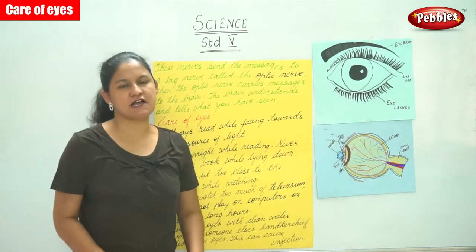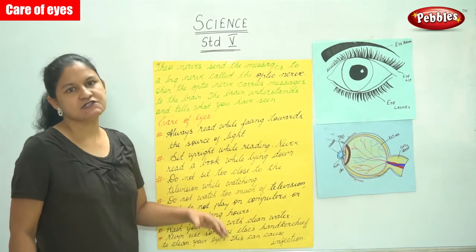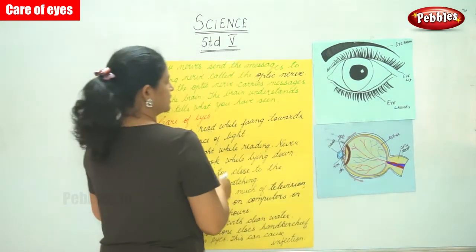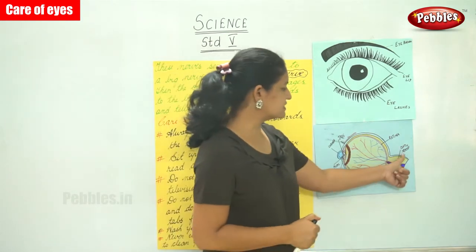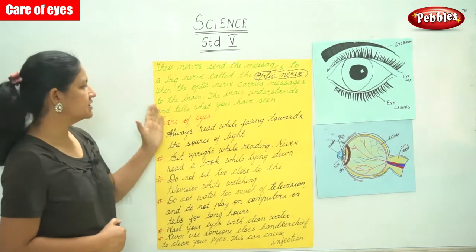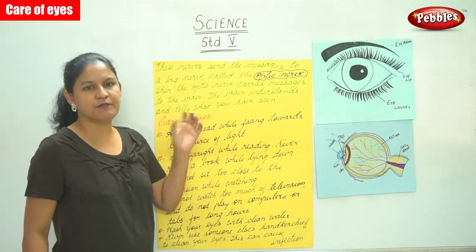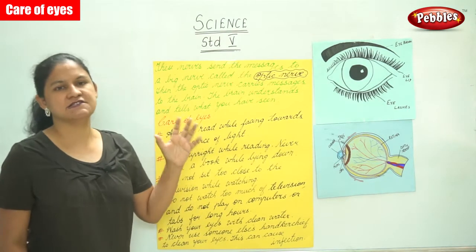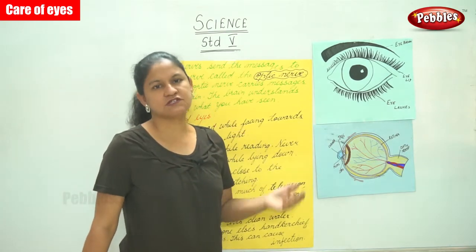There are tiny nerves present on the retina, and the purpose of these nerves is to send messages to a big nerve called the optic nerve. The optic nerve then carries these messages to the brain, and the brain understands and tells us what we have seen.